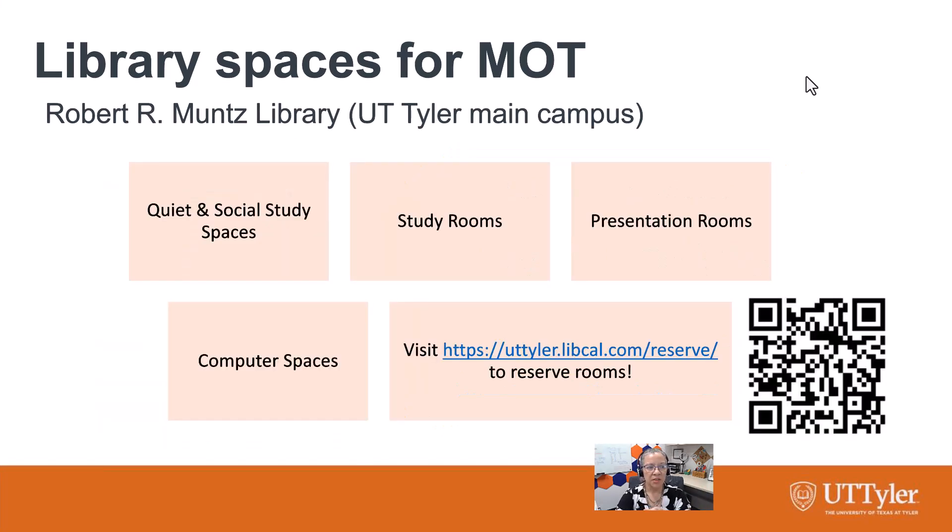At Muntz Library, there are all kinds of different study spaces — big open collaborative spaces. But probably most useful to you will be study rooms and presentation rooms. The nice thing about those is that you can reserve them in advance. There are QR codes on every door to reserve once you're there. But since you are primarily on North Campus, if you want to reserve in advance — you can reserve like a week out — just visit that URL, libcal.com forward slash reserve, or scan the QR code to get to that reservation page.